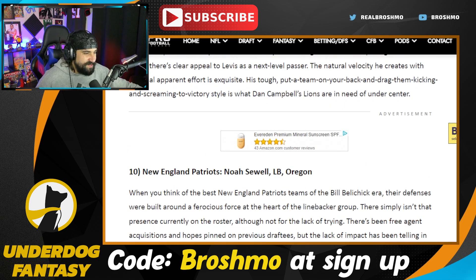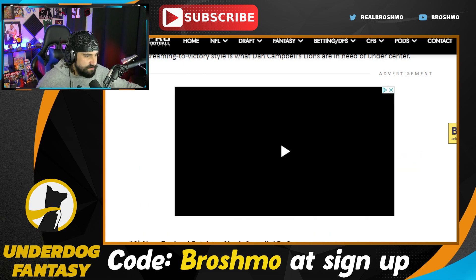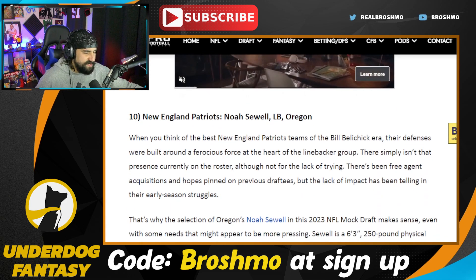The Patriots going Noah Sewell is interesting — I get it. Guys are going to love the athleticism of Sewell at 6'3", around 253 pounds — he comes in like a freight train. The problem is his missed tackles and lack of any type of coverage prowess are the big question marks. So I kind of have him as a fringe first, more of a top 50 player.